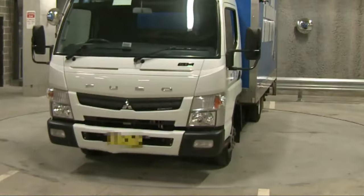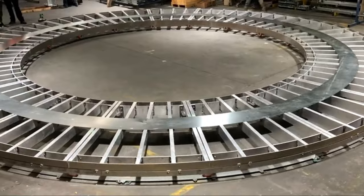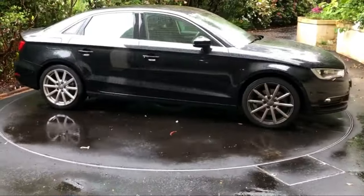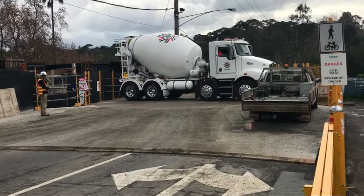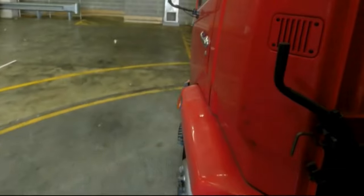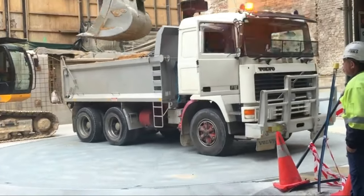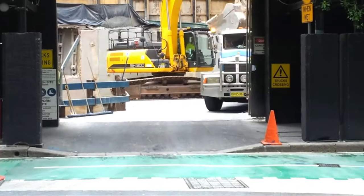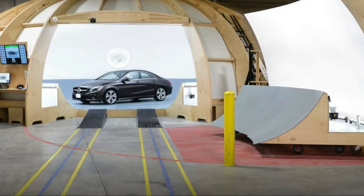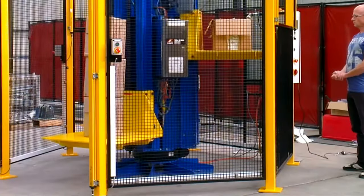Australian Turntables. Australian Turntables is a leading provider of high-quality turntable solutions, specializing in rotational movement technology. Their turntables are precision-engineered for a myriad of applications, ranging from automotive displays and photography studios to residential and commercial vehicle access. With a commitment to innovation, Australian Turntables designs custom solutions tailored to specific needs, ensuring seamless and reliable rotating platforms. These turntables boast durable construction, precise engineering, and often incorporate advanced control systems for optimal performance. Renowned for their expertise, Australian Turntables contributes to enhancing functionality and aesthetics in various industries, offering reliable and versatile rotational solutions.